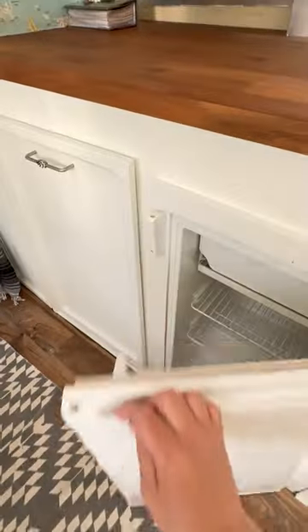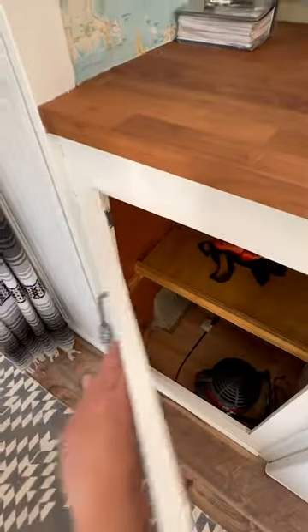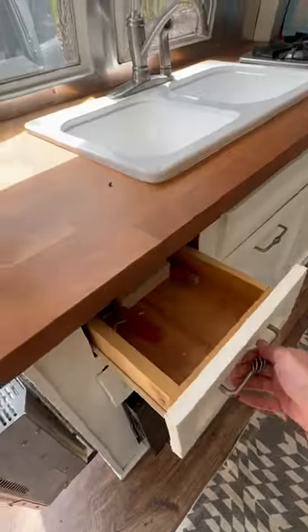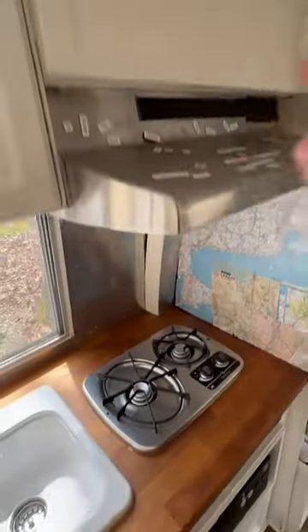Plenty of counter space — it even has a refrigerator with freezer. There's storage down here and more storage over in the pantry. It has a propane heating system, even a wine cooler, more drawers, a two-burner gas cooktop, and cooktop ventilation.